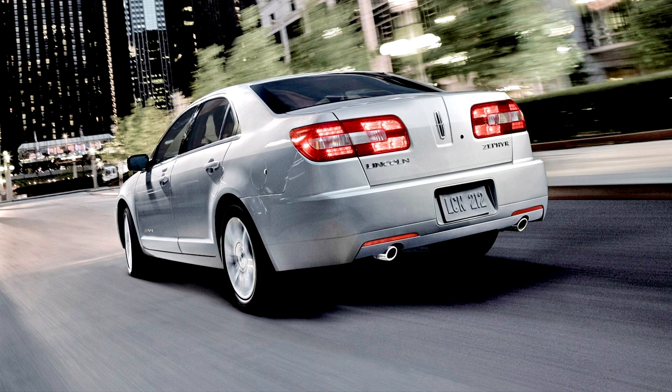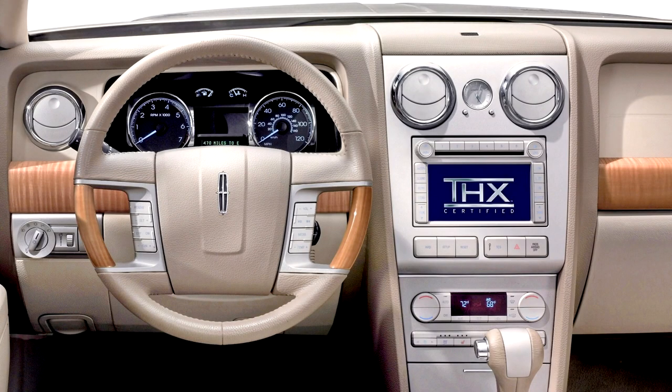The FWD Zephyr came with a 17.5-gallon U.S. fuel tank and is rated to deliver 17 miles per gallon (14 L/100 km) in city driving and 26 miles per gallon (9.0 L/100 km) on the highway, based on the revised 2008 EPA fuel efficiency measurement standards.